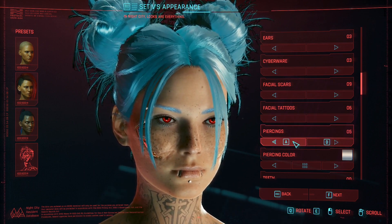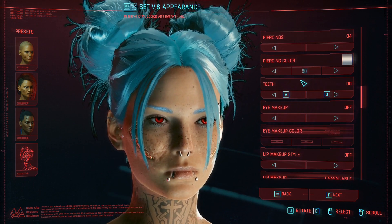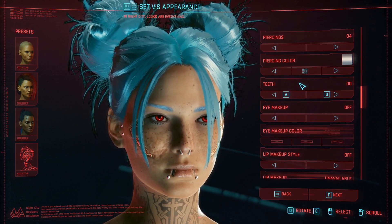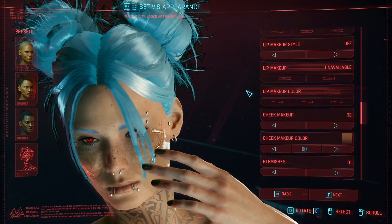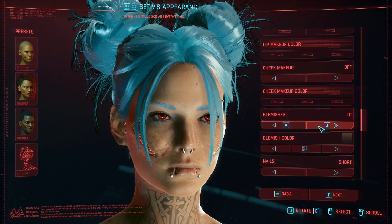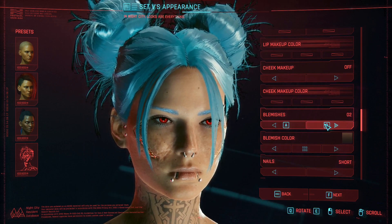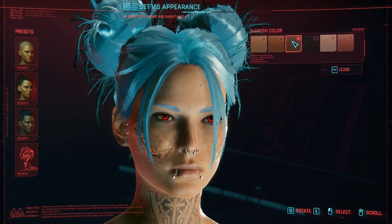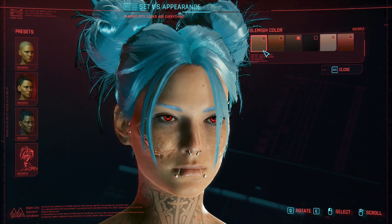I went with number four in piercings — it felt more natural to me. I didn't touch teeth; I have no makeup whatsoever. Blemishes is a two with the first color option.